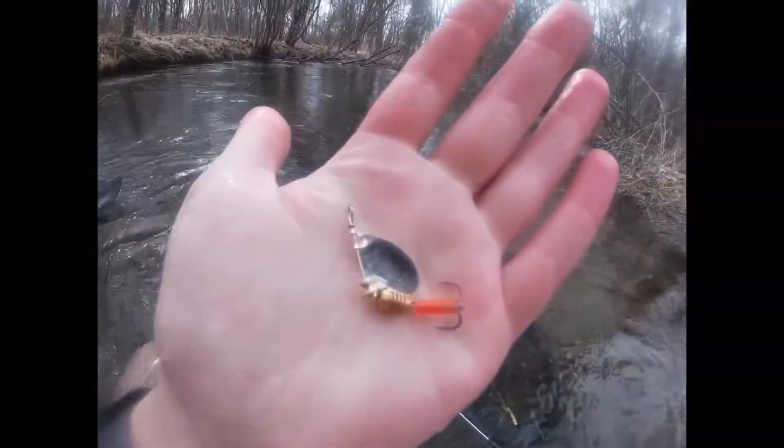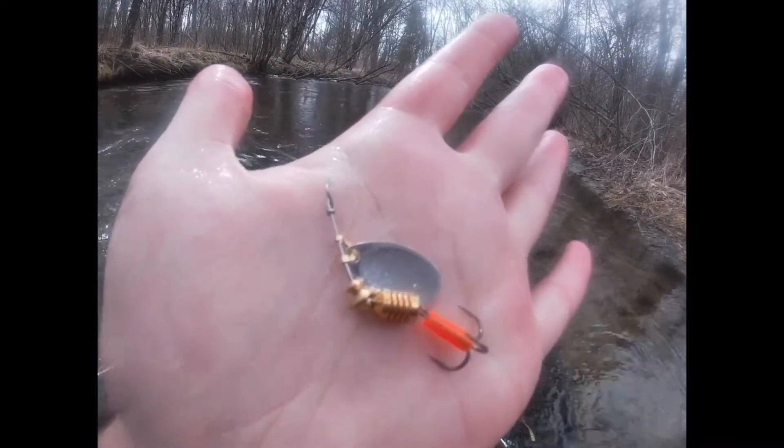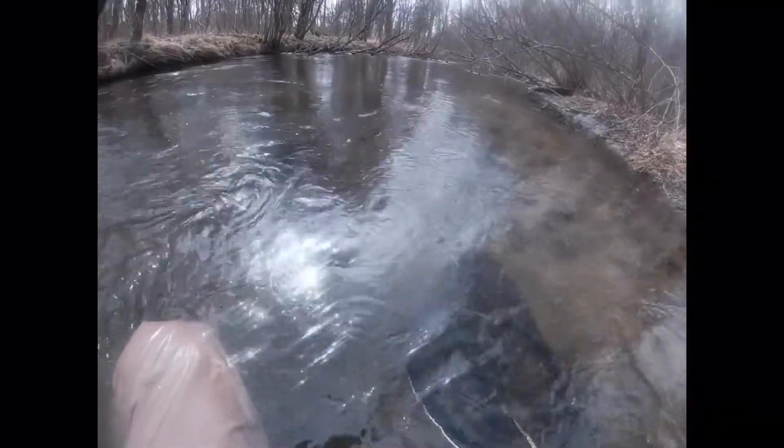If you know anything about lures, that's not how the stem should look. So one fish in, might be a lure down already, but I'm gonna try to straighten that out and get back to fishing.